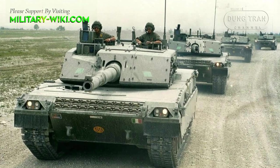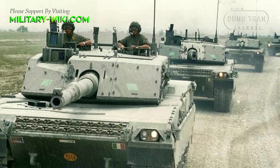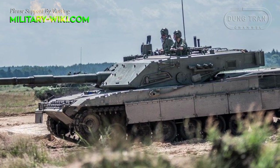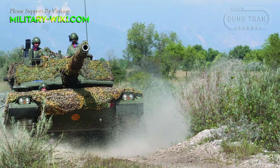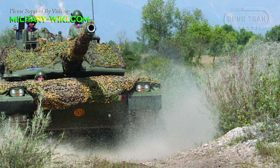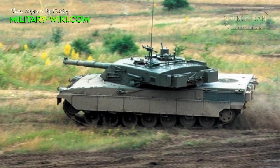The heart of this steel monster is a 25.8-liter Fiat Iveco MTCA V12 turbocharged engine with a capacity of 1,250 horsepower. The maximum speed on asphalt reaches 65 kilometers per hour and can accelerate from 0 to 32 kilometers per hour in six seconds. The tank has a range of 600 kilometers. Currently, the C1 Ariete has a modernized version with a new 30-liter engine of 1,600 horsepower and new armor developed by OTO Melara, with the prototype first shown at the Eurosatory 2002 weapons exhibition.